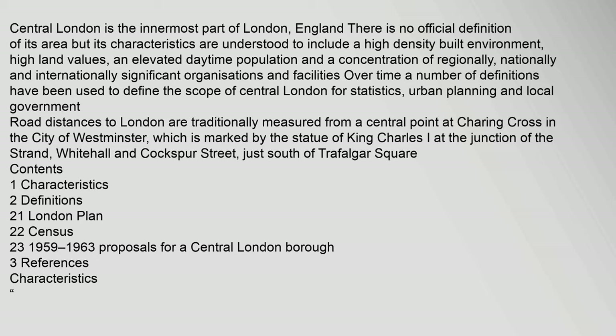Road distances to London are traditionally measured from a central point at Charing Cross in the City of Westminster, which is marked by the statue of King Charles I at the junction of the Strand, Whitehall and Coxburgh Street, just south of Trafalgar Square.